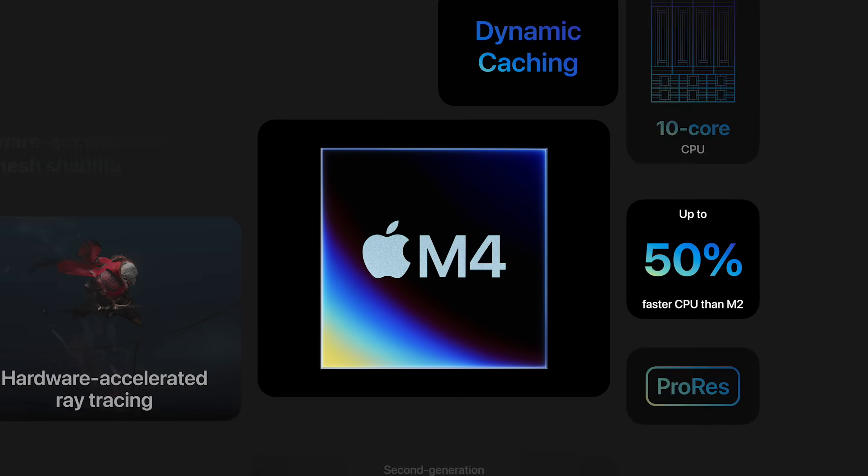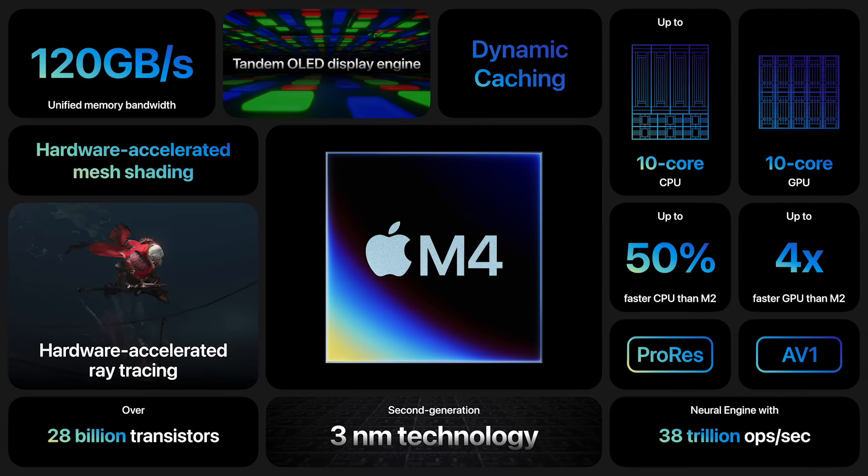So that's M4. It's built with cutting-edge technology that enables the breakthrough design and stunning display of the new Pro, and delivers a giant leap in performance. With M4, iPad Pro widens its lead as the most powerful device of its kind.